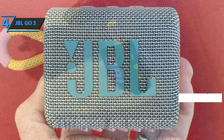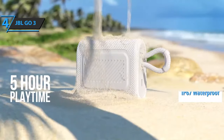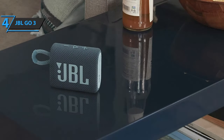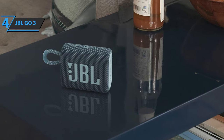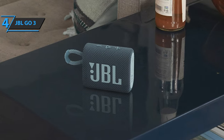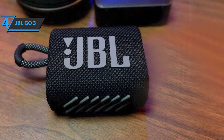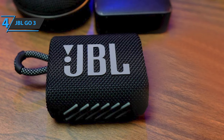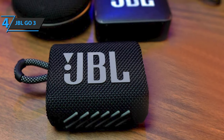The JBL Go 3 is IP67 certified, which means it is resistant to dust and splashes, so you can always carry it with you anywhere, anytime. The simple square shape and standard lines are enriched with strongly rounded surfaces, so the Go 3 actually does not have any sharp edges. Most of the case is covered with a durable fabric, while the sides are made of rubberized plastic, which was also used for protection on the back. Overall, the JBL Go 3 gives the impression of a very tough device, whose adventurous charm is further driven by a short and massive suspension strap.